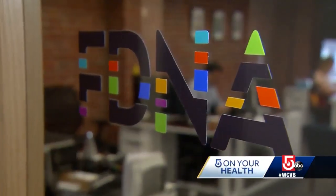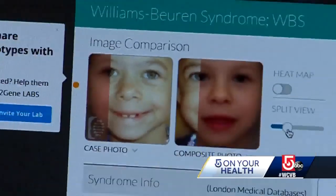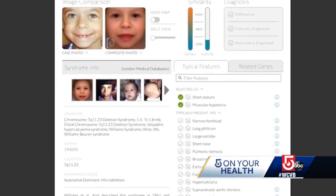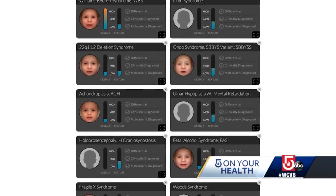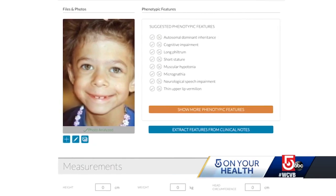It becomes a really tricky task. The team at FDNA in Boston are like detectives, in a way, using facial recognition technology — the same kind Facebook applies to tagging people. They're helping clinicians diagnose patients faster. We develop artificial intelligence technology that can basically look at patients' faces and predict whether they have a genetic disorder. Dekel Geldman is the company's CEO.